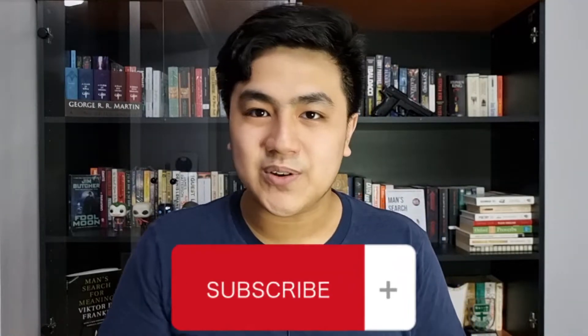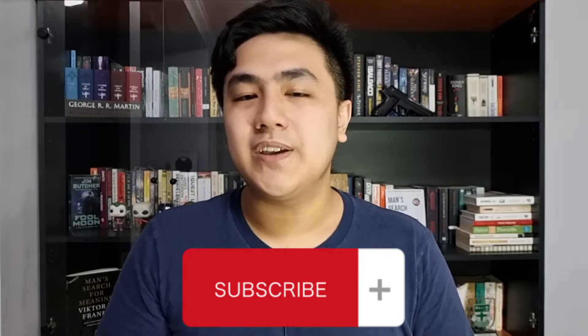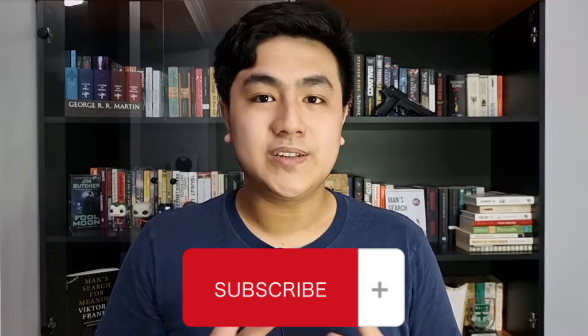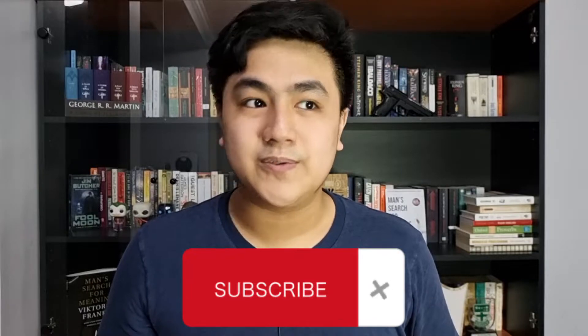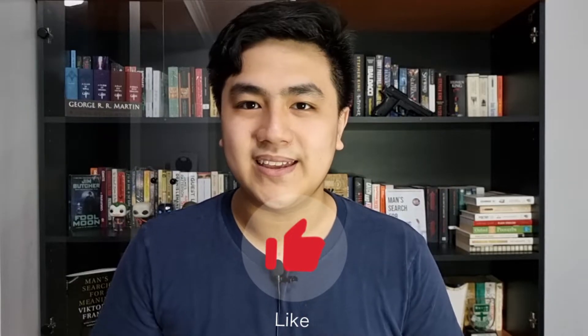Before we talk about the next tip, please don't forget to subscribe, especially if you enjoy my content. Also turn that notification bell on so you'll always know whenever I upload a new video, which is not that often, sadly. And also like and share this video if you like it. Thank you.